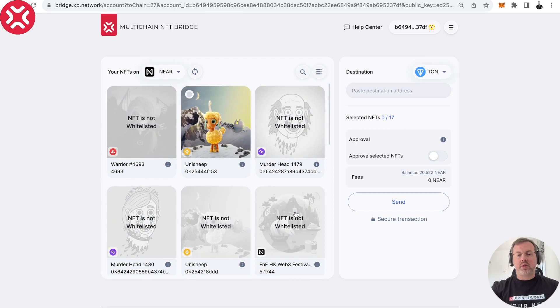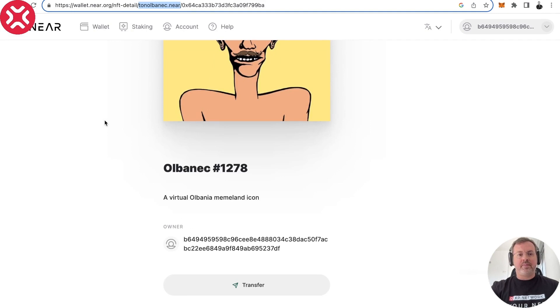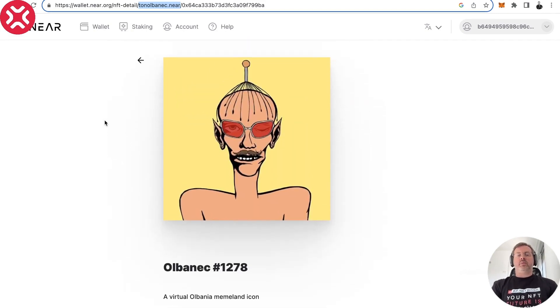The indexer hasn't done its job yet, but let's just wait — it will surely arrive. The NFT is here in the wallet, we know it belongs to this account, we just have to wait for it to be propagated to all the necessary places. Anyway, this is how you bridge from TON to NEAR — that's very important because XP Network is the only bridge between those two chains where you can bridge NFTs.